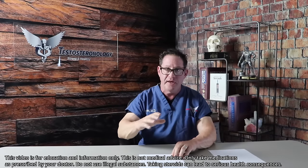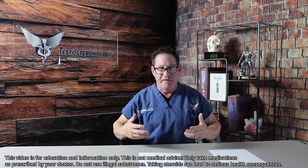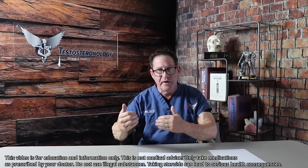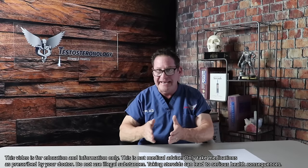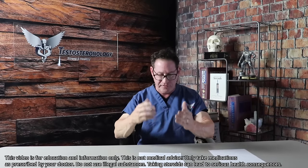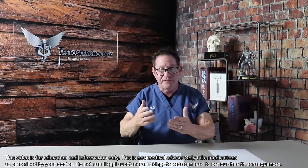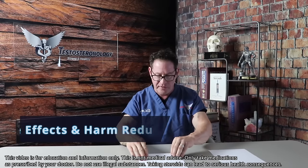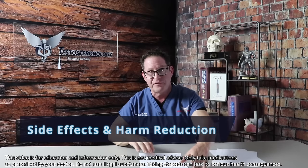Men tell me over the years that when they're on Test and Deca, they get stronger, they feel better in terms of wellness, they have fewer injuries — and then they come off and they have more injuries. So it looks like it is synergistically anabolic and protective. Is it truly protective? If it is protective, why wouldn't more men be on it? There are side effects — let's talk about that. We need studies, and that's what I want to focus on going forward.